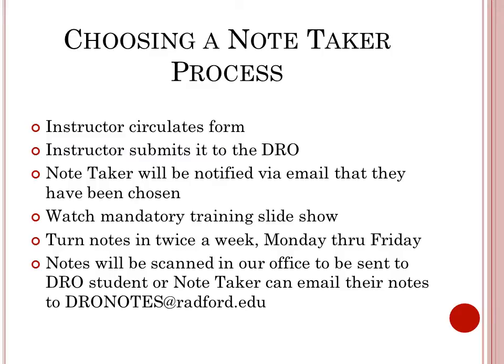This is the process for choosing a notetaker. The instructor will circulate the notetaker form asking for volunteers, then bring it to the Disability Resource Office. The chosen notetaker will be notified via email and asked to watch the training slideshow. They will then turn notes in twice a week.